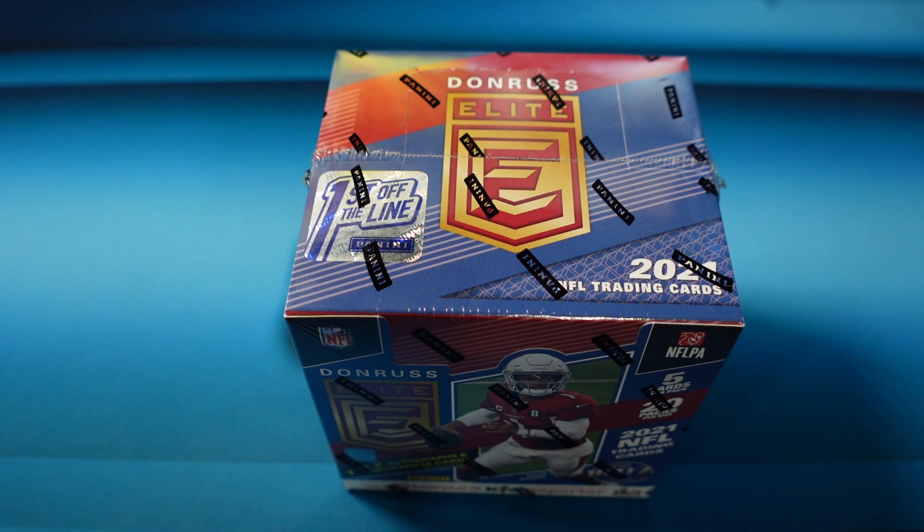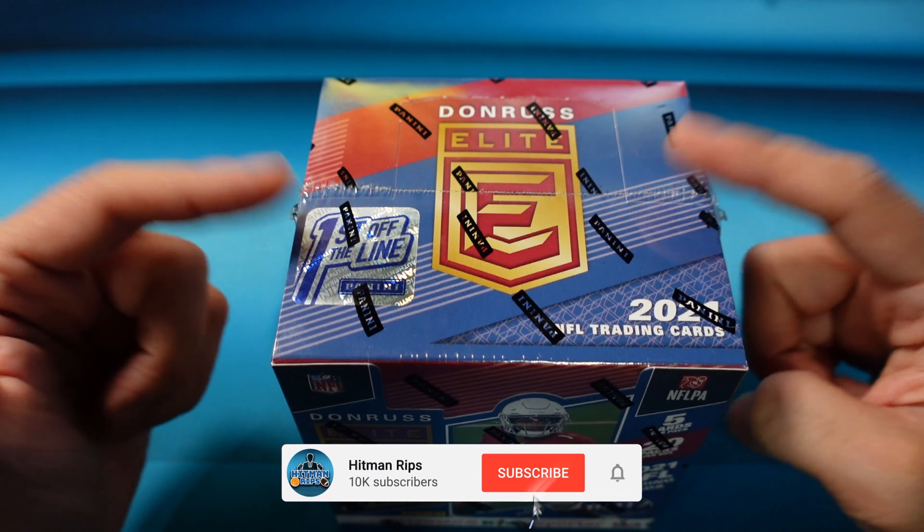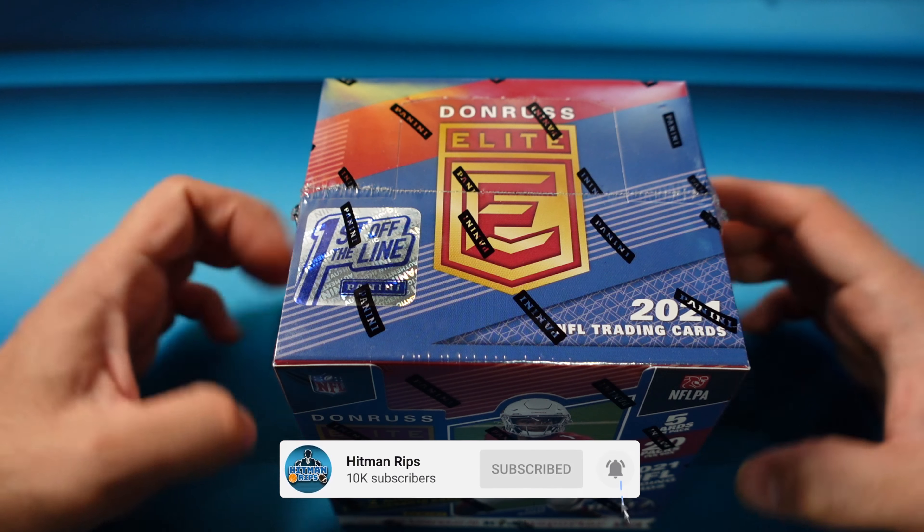Alright guys, we're back. If you notice, I have no face cam today — my apologies for that, I don't have the setup for that as of right now. We just opened more than two of these in actually a half case, as well as a couple other boxes in Friday's group breaks.